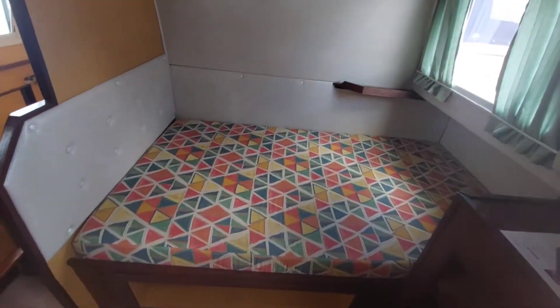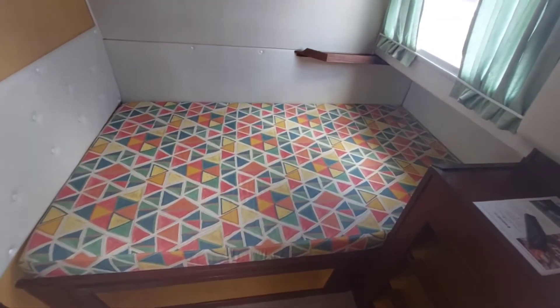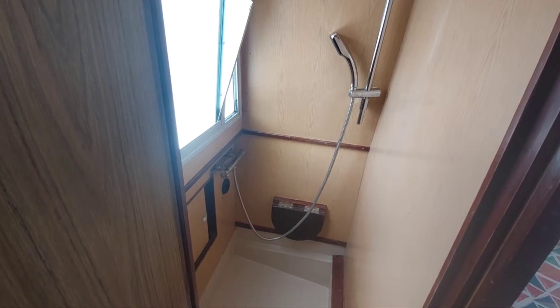Taking you towards the back of the boat - main bedroom with a nice sized double bed. There's also a separate shower, which is a nice thing; it doesn't always happen on boats, but there is a separate shower from the toilet.